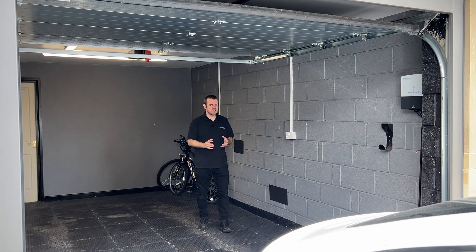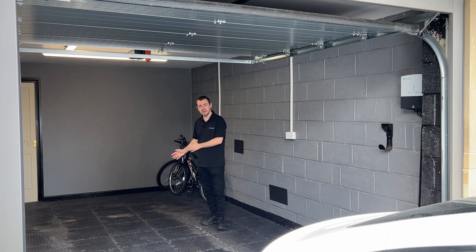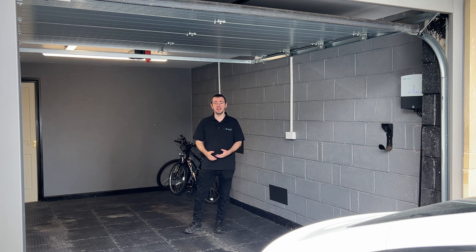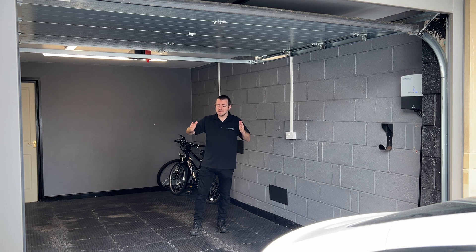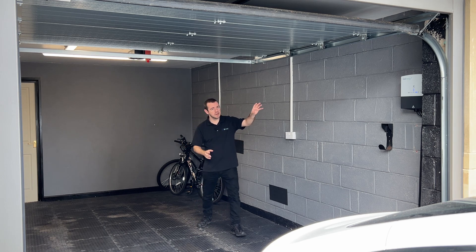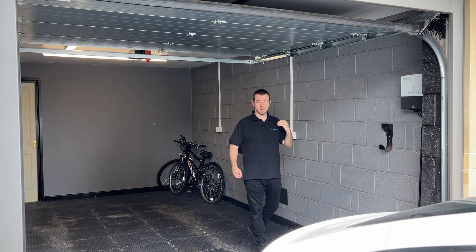This is one of those videos that realistically shouldn't need to exist. But after a recent conversation with a neighbor, and it's something I almost did when I first got my first EV back in 2015 — scarily almost a decade ago — it's clearly something which is still happening. In fact, I see it all the time. For the past nine years, it's about these electric vehicle chargers and where to put them.